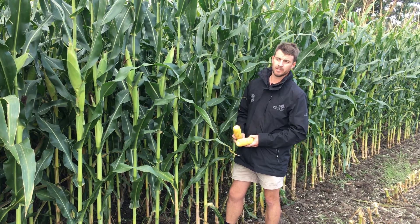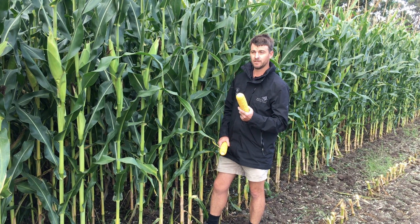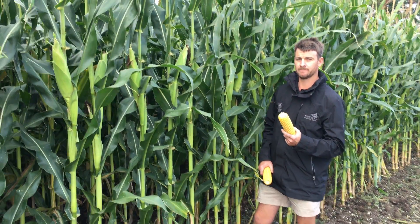It's very high yielding by looking at it. Looks like the cobs are about 44 long by 18 round, which is about 600 to 700 kernels per cob.